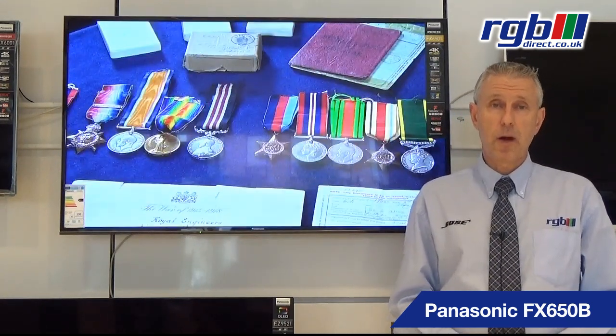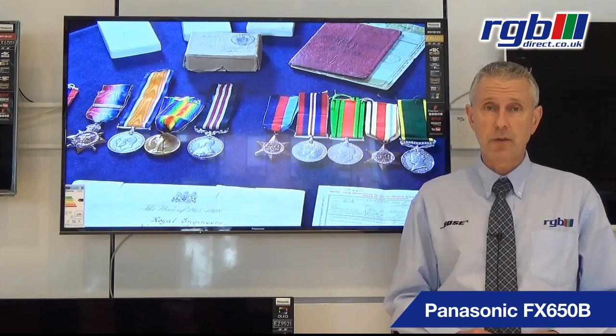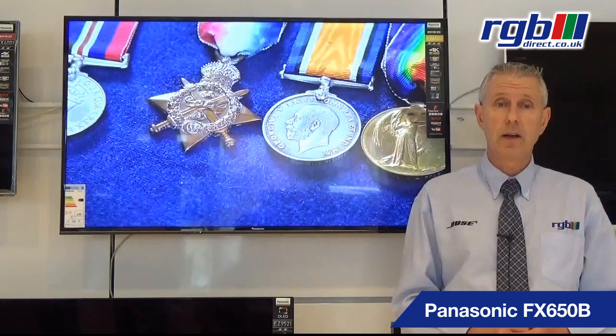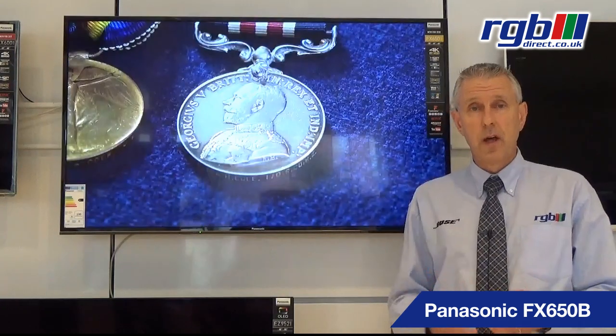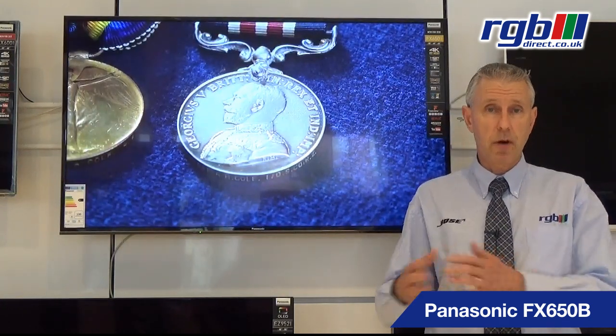It does have web browsing features and you also have all the usual apps that you'd expect from any smart television these days, so it does have Netflix 4K, YouTube which is also now 4K, and you also have things like swipe and share, so with your smartphone or tablet you can share photos and videos directly with the television as well. It also has something called My Stream, so if there are various different users in the house you can set up your own individual settings for that as well.